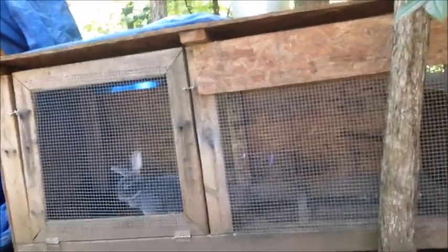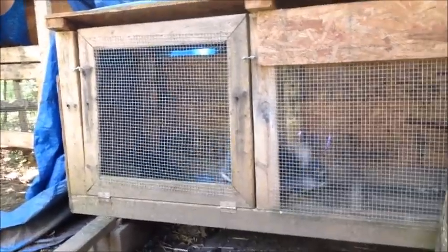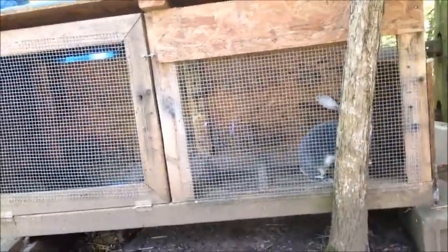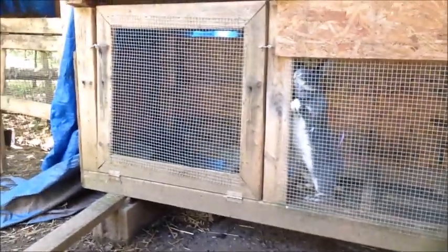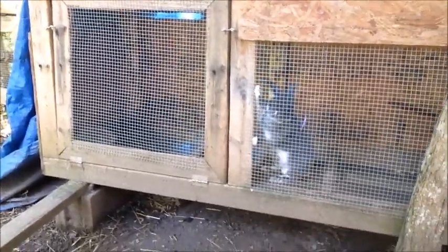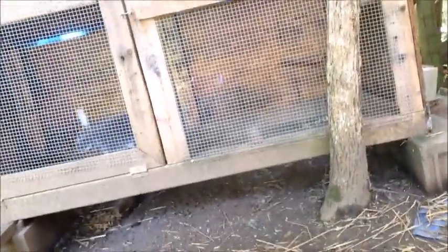Right now we only have rabbits — just a few — we have our little quail, and then we also have our chickens. Our rabbits are in big hutches like this. You can see old Blue there, he's having a good old time. I just prefer to keep them in big hutches because it gives them more room, gives them more shade.